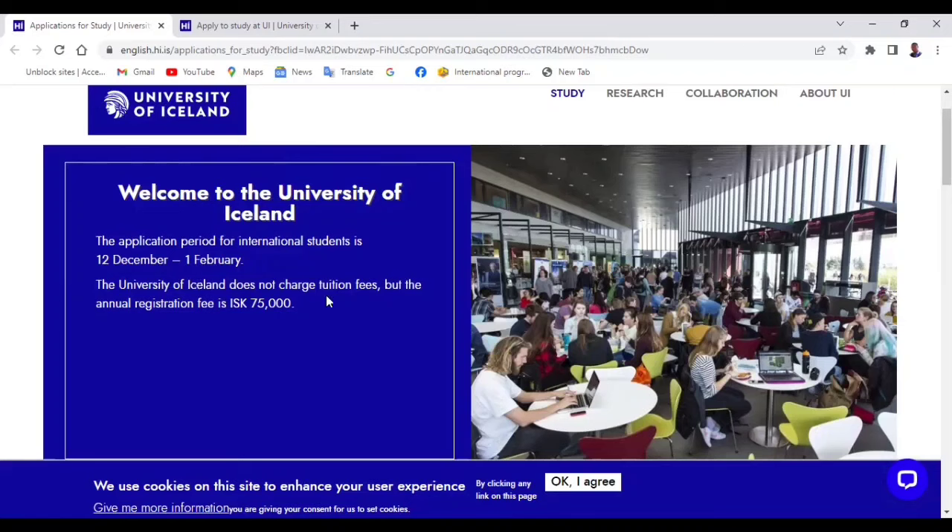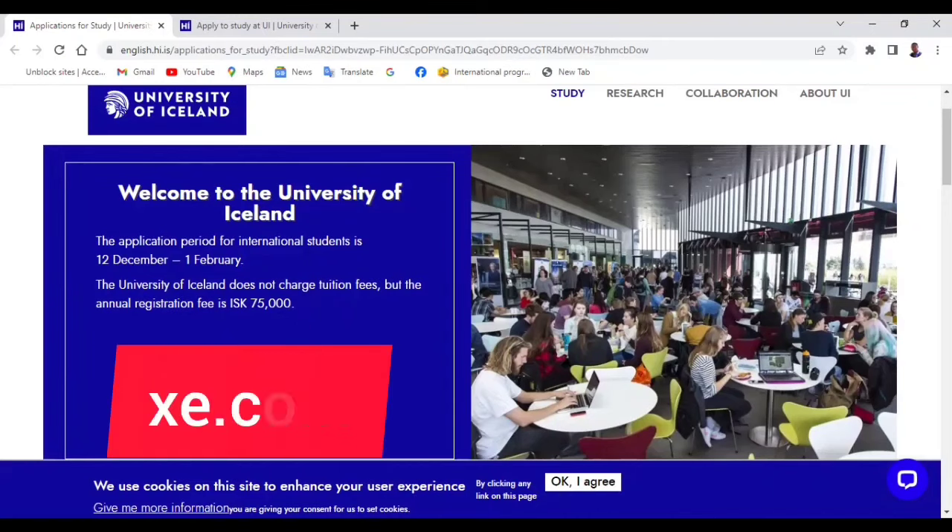The University of Iceland does not charge tuition fees, but the annual registration fee is 75,000 Icelandic krona, which is approximately $538, around 450,000 naira if you're from Nigeria, or approximately 45,000 Indian rupees. For other currencies, you can check on xe.com.